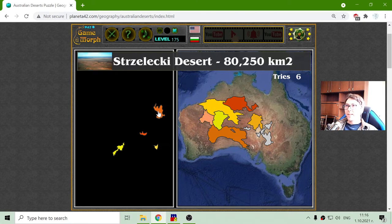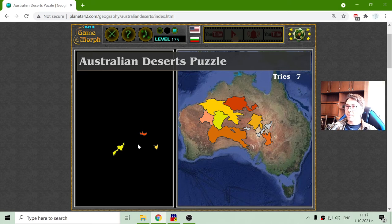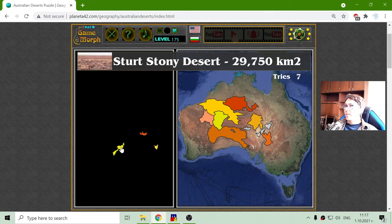And Strzelecki Desert — I tried to pronounce this a few times. It is ranked as the seventh biggest of the Australian deserts. The Strzelecki Desert is somewhere here in the middle.